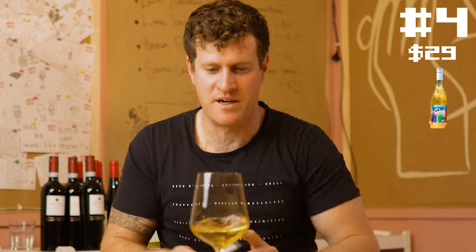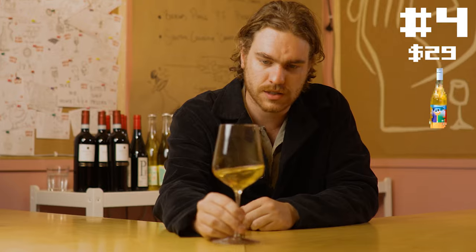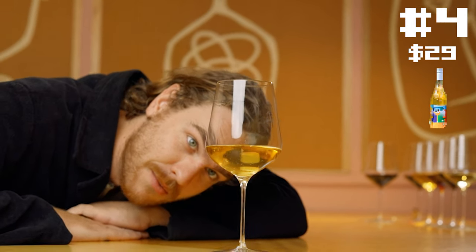Jumping to a white wine for number four. It's showcasing a pretty deep golden hue. Definitely some funk here — not only is it skin contact, it is unfiltered because there's plenty of sediment in there. It literally looks like it's got little bits of lemon zest in it or something. We'll find out.